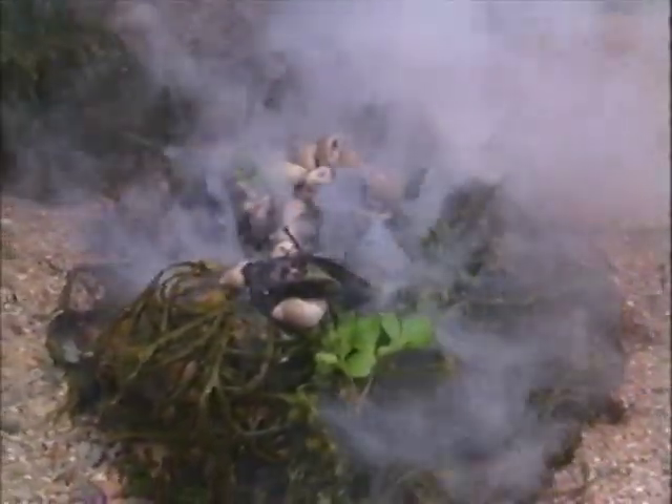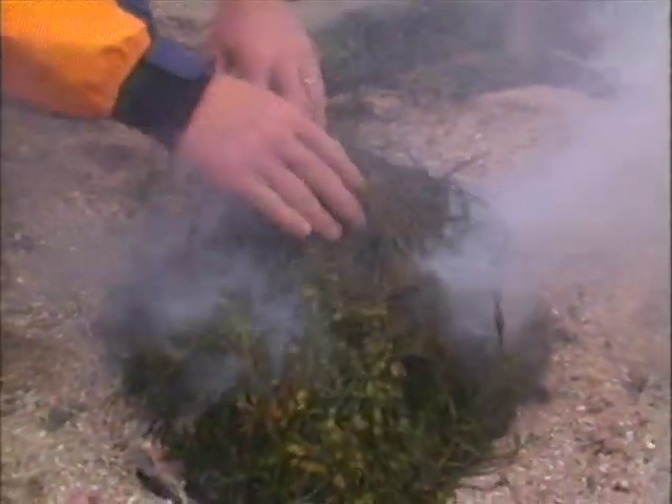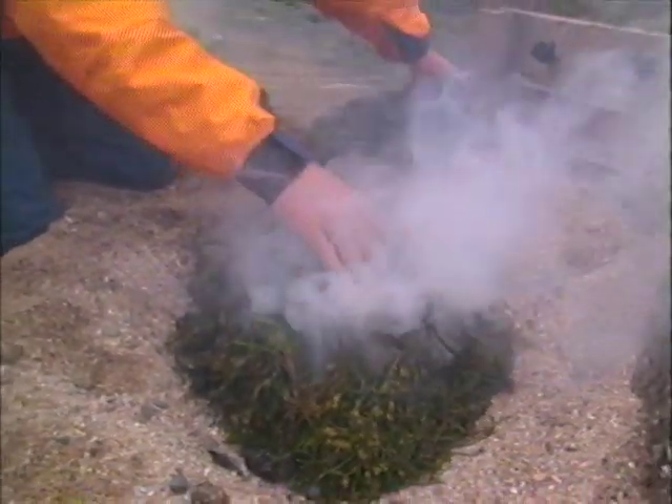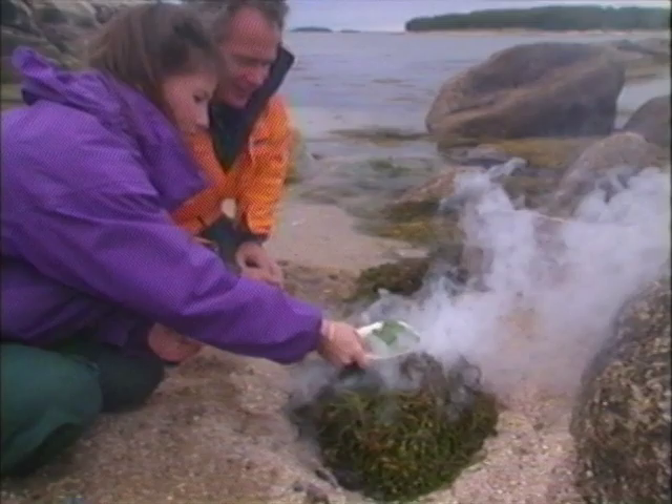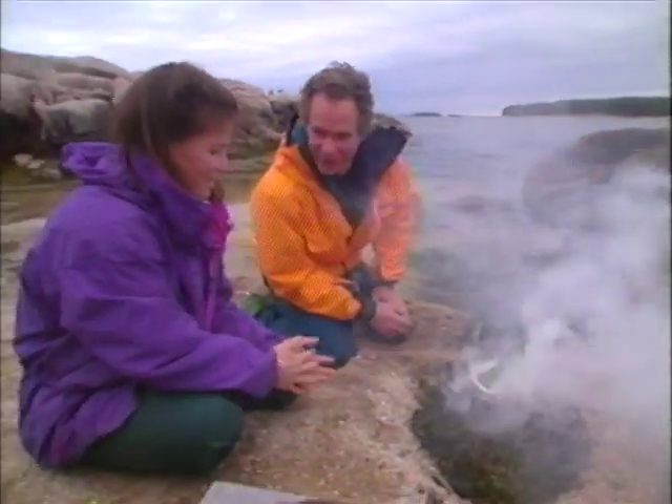Just add them to our mussels? Yep. Throw some of this wetter seaweed on top — that really helps hold the steam in. And the crown fiddleheads on the half shelf. We're going to be eating like kings again.